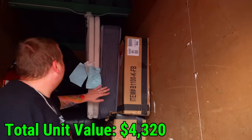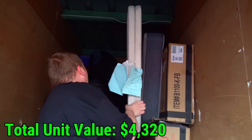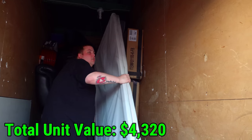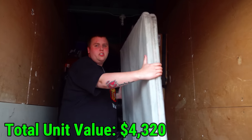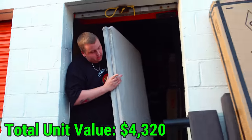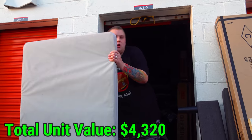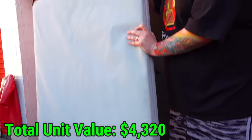Usually stuff in storage units is kind of dirty and nasty, but every piece pulled out so far looks beautifully pristine. This looks like a bed frame — I thought it was a box spring type thing that goes under the mattress. This is the only thing so far that doesn't look brand new, but it's not horrible — just the sides a little bit. Overall, it's still pretty good.